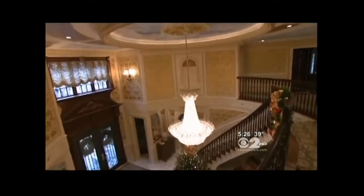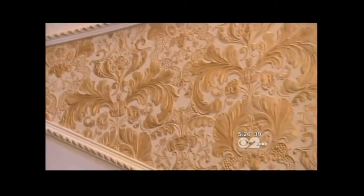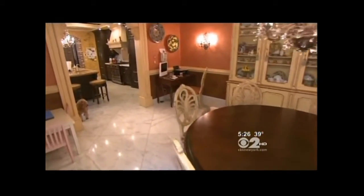Up the stairway, you find hand-painted gold leaf and gold plate Italian renaissance designs on three-dimensional linoleum paper. It's from London. All of the marble floors found in the foyer and kitchen cost about $300,000.